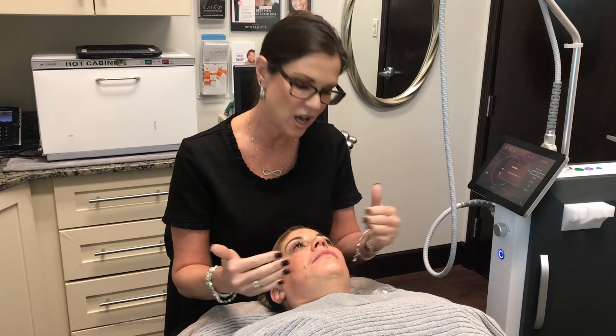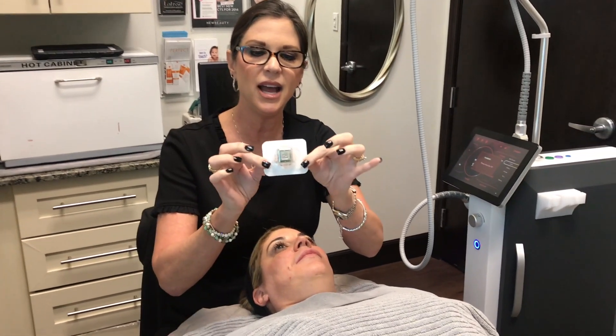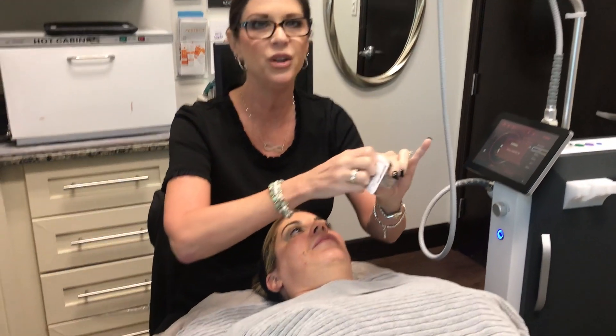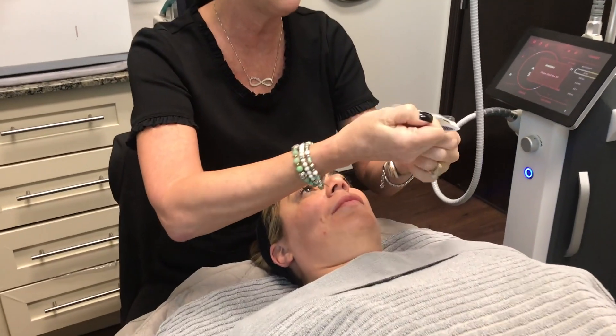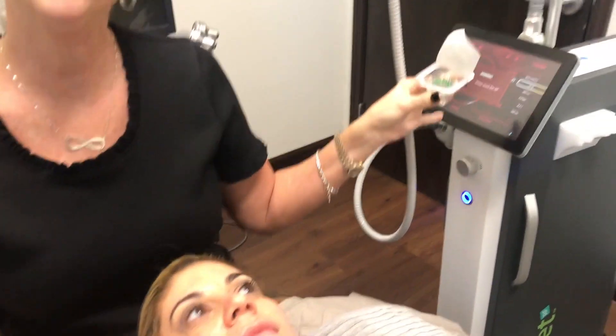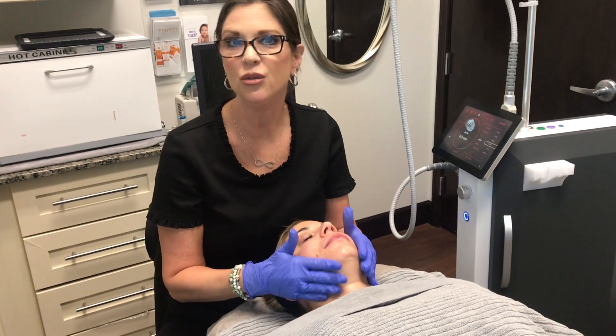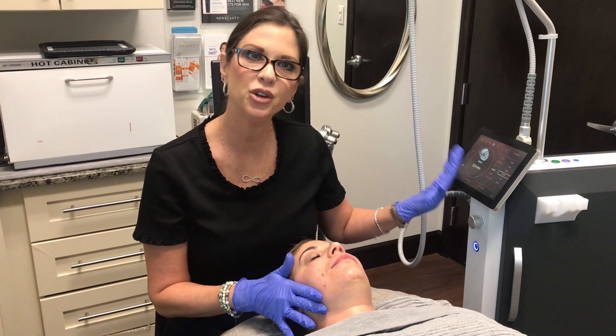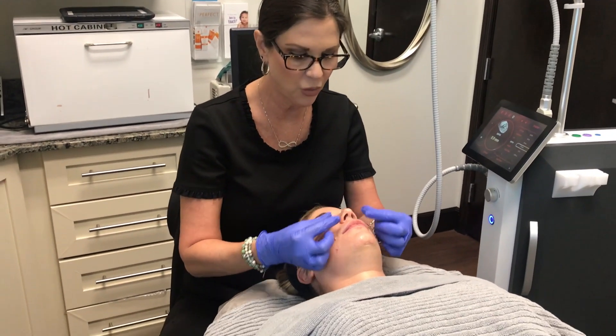We're going to go ahead and get started. Gentleyn's been numbing for about 45 minutes, so I'm going to start removing that in sections. I like to introduce what we're going to use today — this is an insulated tip with 64 needles in it. We never reuse tips. We now have all the numbing gel removed from Gentleyn, so we've got our needle connected and we're going to start with her forehead and work our way down.